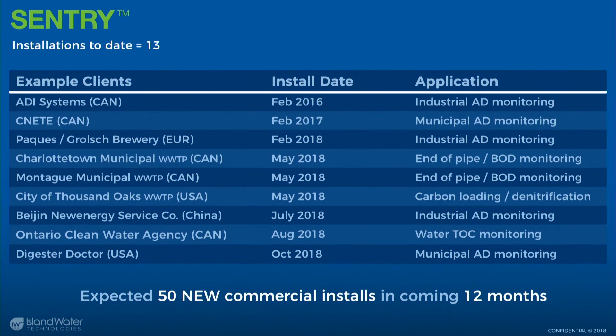Charlottetown and Montague wastewater treatment plants are both using it for influent and effluent BOD-style monitoring. They're very concerned about industrial contributions. Charlottetown is very prone to infiltration water, so our sensor can pick up reduced-strength wastewater coming through and identify not only the effect but also the duration. Thousand Oaks in the US is using it for carbon loading for denitrification with supplemental carbon addition — our sensor tells them what times of day they're outside their BOD to TKN ratio, helping them optimize their carbon dosing.